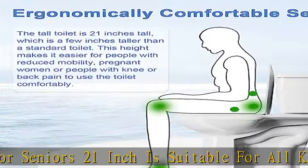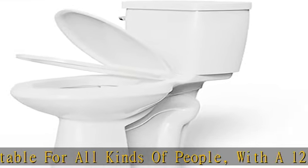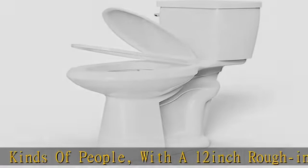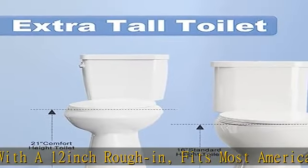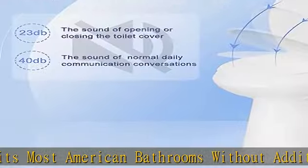The 21-inch high toilet is perfect for taller individuals, reducing discomfort and making restroom use more comfortable with its elevated seat. The extra high, ergonomic design ensures ease of use and accessibility for all users.